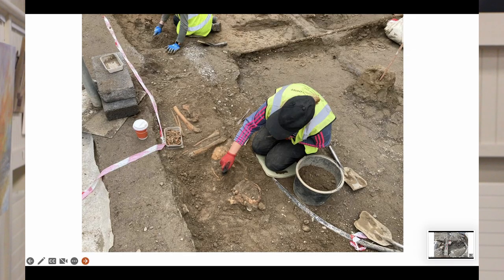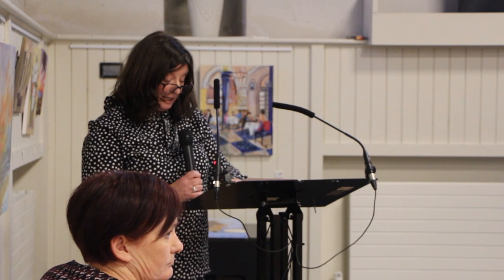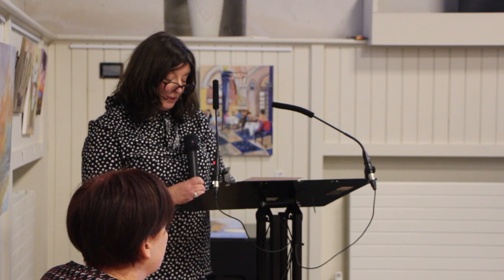During the course of the excavation on Society Street, ten articulated burials — articulated means stretched out — in varying states of preservation were uncovered, as well as a large quantity of disarticulated human bones, which basically means just scattered around the place. The burials, as was the case with the well and the well house, had been seriously impacted by modern utility services as well as the construction of Society Street during the 18th century.